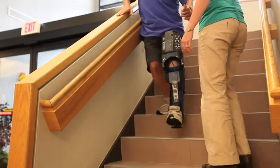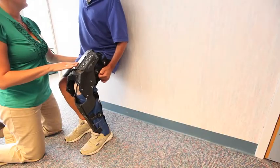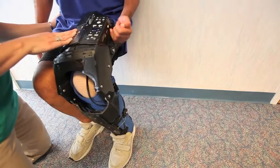He can go down the stairs reciprocally, which normally he cannot. We also worked on wall slides to improve his knee flexion as a strengthening tool. We're in the early stages.